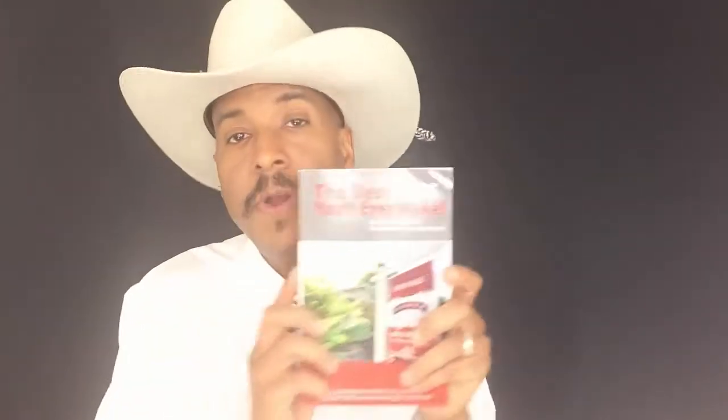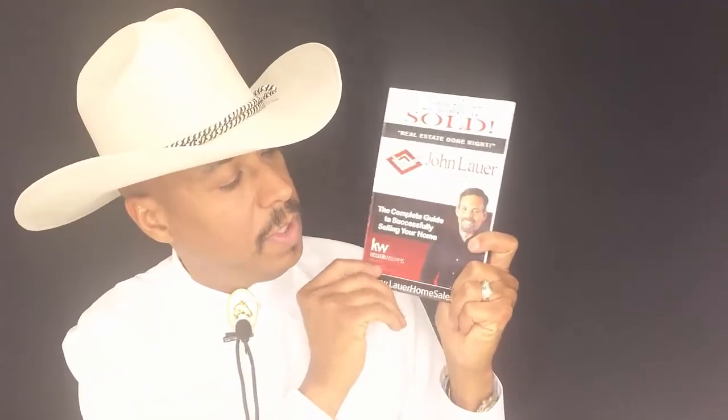This is Cooper & Associates. They're out of California, Sacramento area. They call theirs 'The Best Move You'll Ever Make.' Then there's another one — John Lauer has John Lauer & Associates and he calls it 'Consider It Sold: The Complete Guide to Successfully Selling Your Home.' And there's another one I like. You can see not everyone's putting their picture on the cover. I like to put mine on mine, but whatever you want.